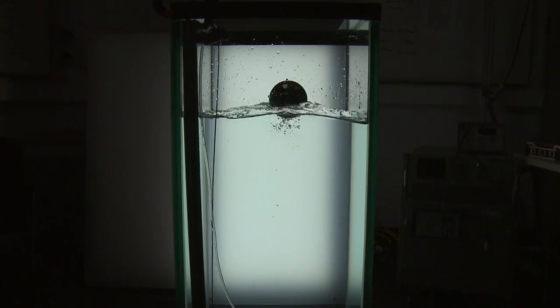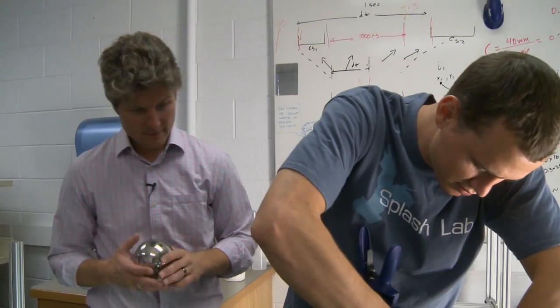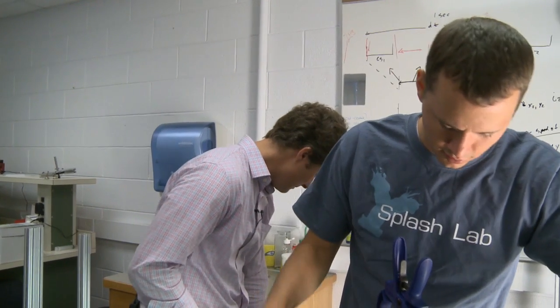As the Splash Lab gets more and more recognition, the students can't help but appreciate the professor who started it all. Coming here and being able to work with Dr. Trescott — he just has such an enthusiasm. Every time we have a meeting with him or talk with him, you just feel more motivated to go and work and do some of the things that you can see he really loves.